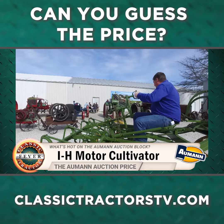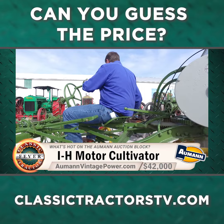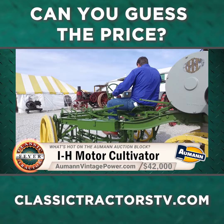If you guessed $42,000, then you are in the know. And to keep up with all the tractor auction action as well as future buying and selling opportunities, the place to go is the website almondvintagepower.com.